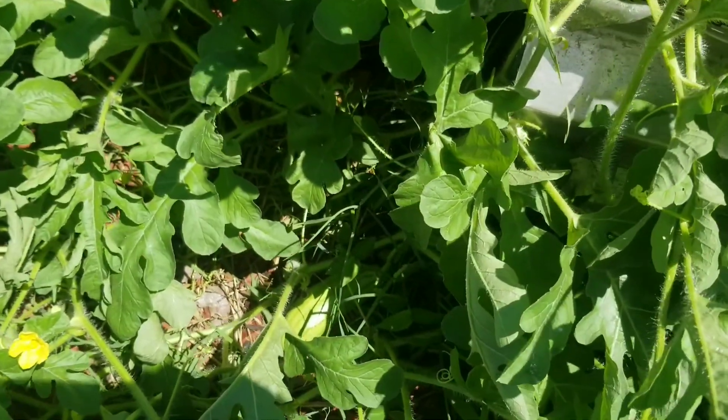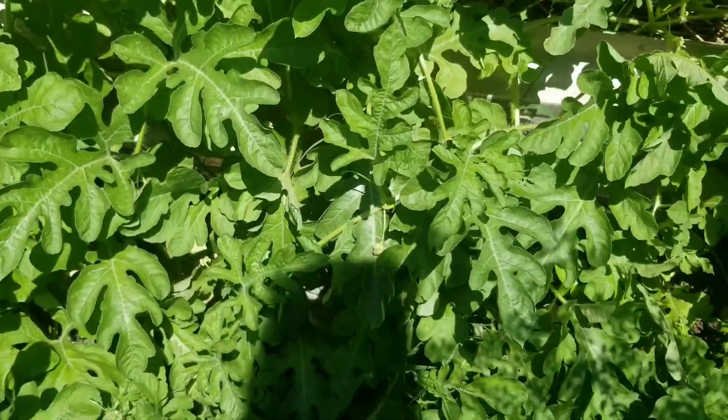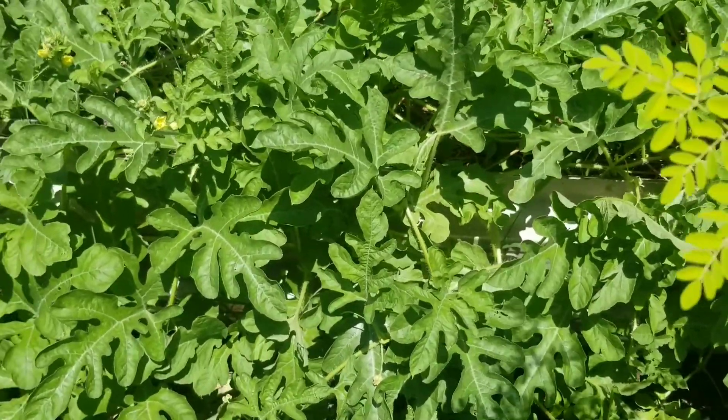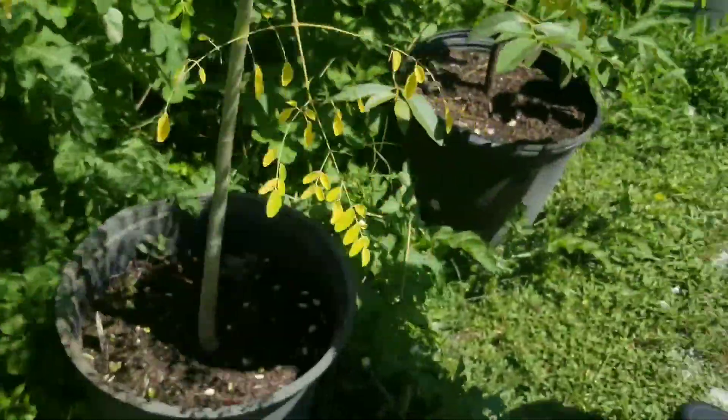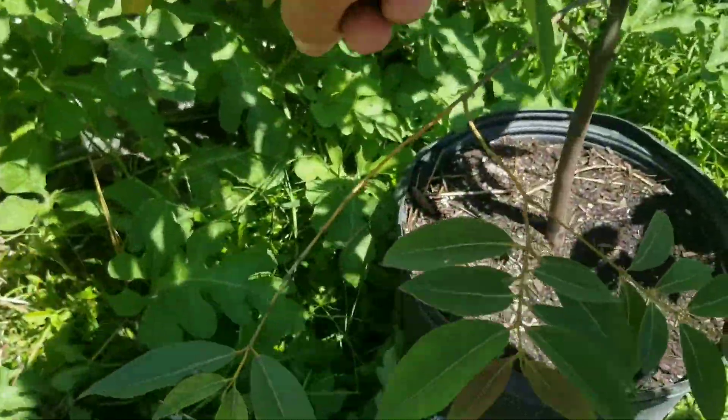Oh, there's a baby one right there. I don't know if I got it. There's lots of bees over here now — have you noticed? Here I put hay underneath this one right there, and there's one next to it there.